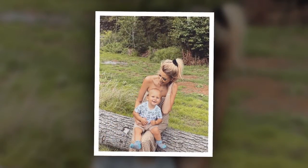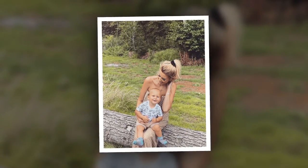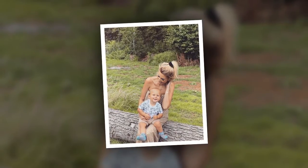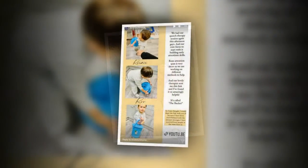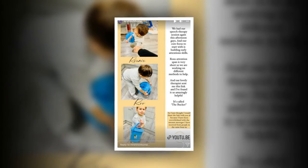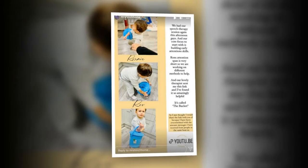It works by the parent pulling out various items from the bucket, which is opaque and has a lid so the child cannot see the contents inside, before playing with one toy at a time. However, the parent does not hand over the toy to the child, but instead engages their toddler by making their little one focus on their mom or dad with the toy.